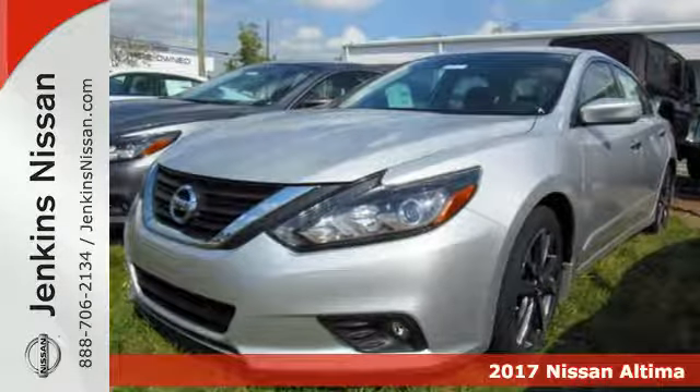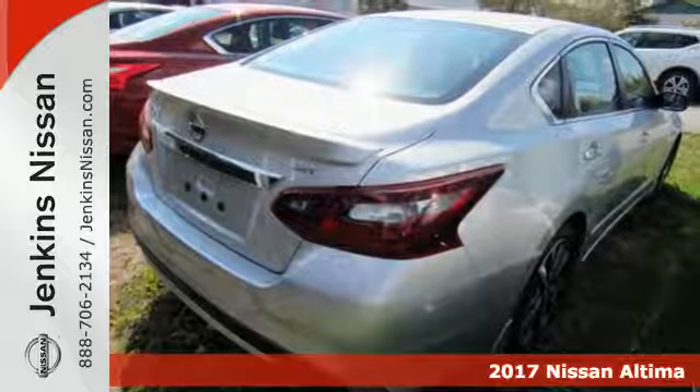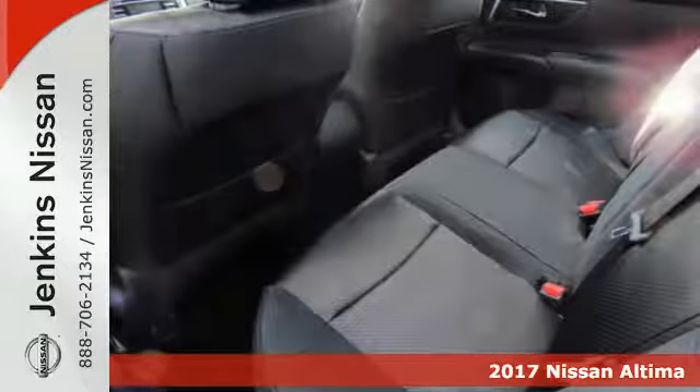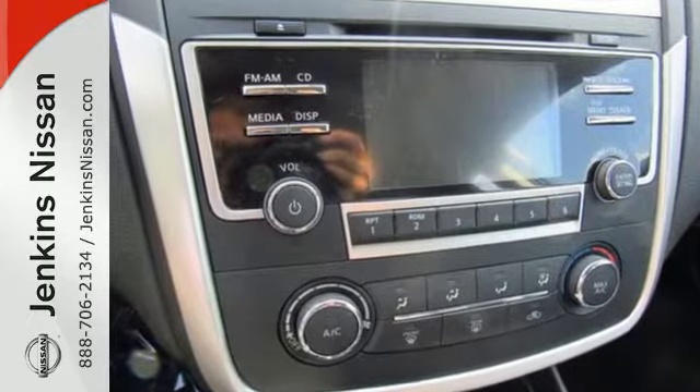Here's a 2017 Nissan Altima. Behind the wheel of this spectacular Altima is where innovation pays off. It's where fun meets frugal, thanks to the powerful acceleration and efficient fuel economy of the Xtronic CVT.